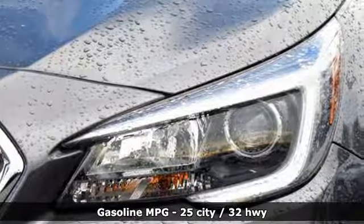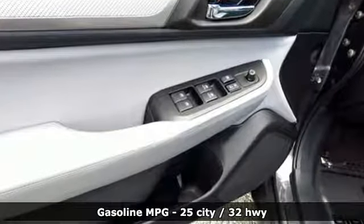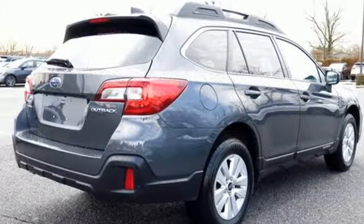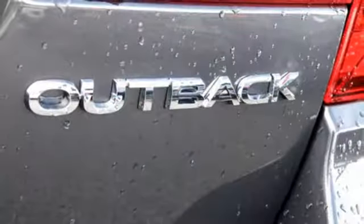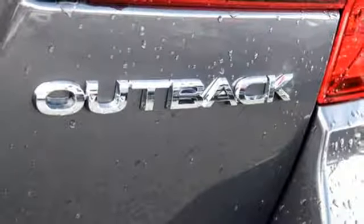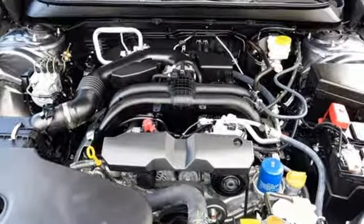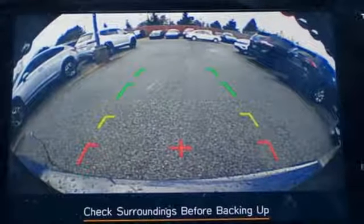External memory control, power heated mirrors, dual zone climate control, wireless phone connectivity, front heated bucket seats, in-line four-cylinder engine, active grille shutters, gas pressurized shocks, and continuously variable automatic transmission.